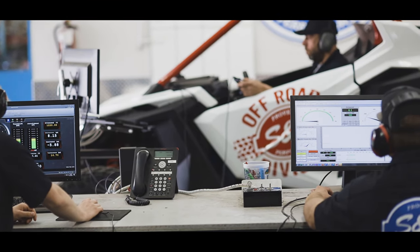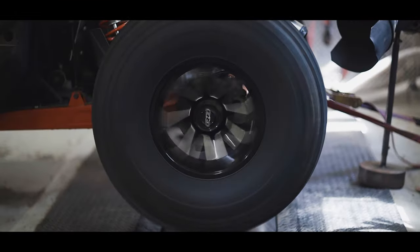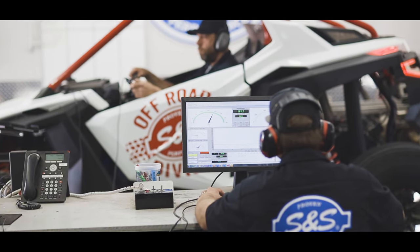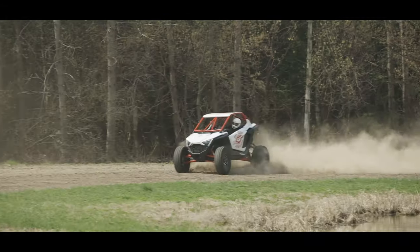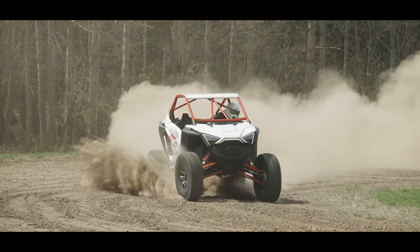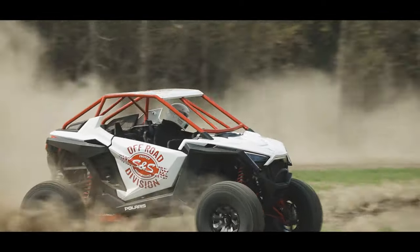We created an entire department designed for the unique challenges of the side-by-side, beginning with an in-ground dyno from Dynojet, an engine dyno, flow bench, and even elaborate data collection tools. We also built our own track for in-car trials.